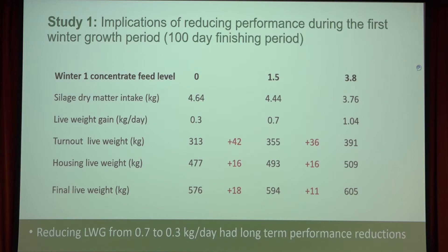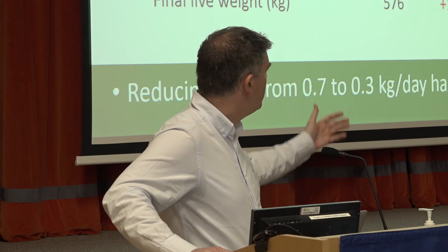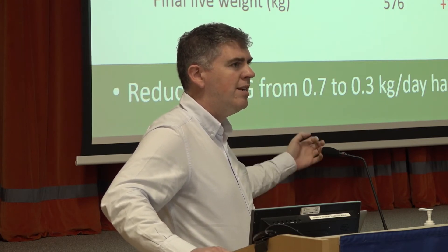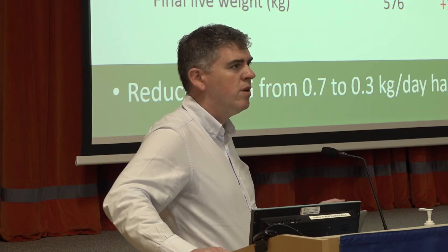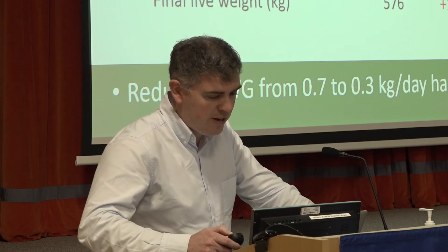If you're putting cattle out to grass yourself and taking them through finishing, the important thing is that huge weight difference declined by housing time. By final slaughter, there was still a difference of 18 to 20 kilos between the no-meal and 1.5 kilo groups, and 11 kilos versus the 4 kilo group — not statistically significant, but still 11 kilos. These cattle were finished over about 100 days in the second winter. This just shows that over a relatively short finishing period, reducing performance from 0.7 to 0.3 kg/day did have a long-term impact on lifetime performance. So for anyone deciding to drop concentrates out of the system, be prepared for a long-term effect — it may be difficult to fully compensate.